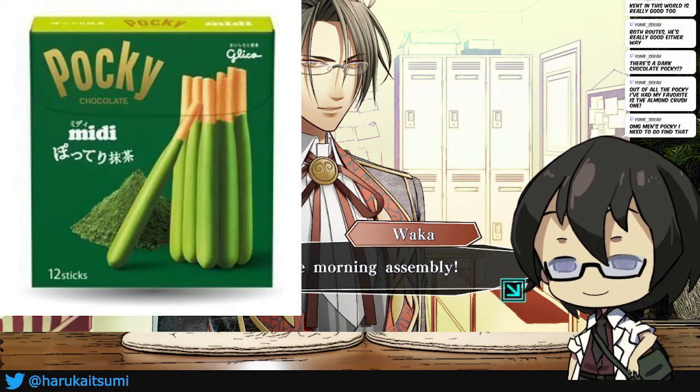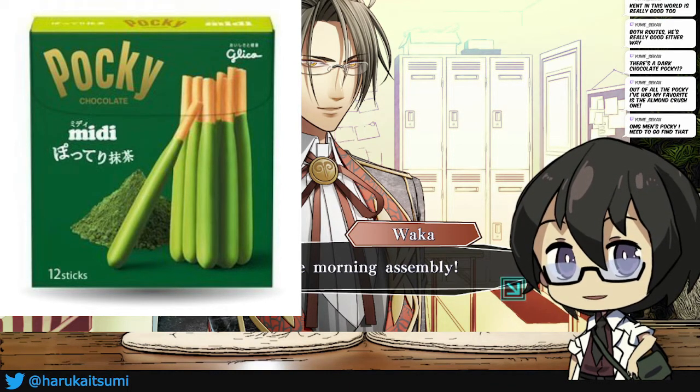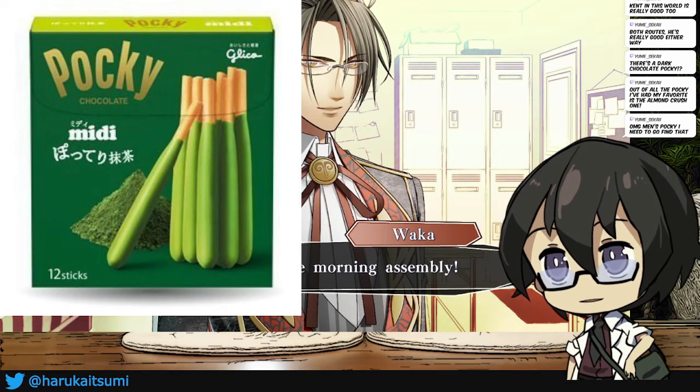It's a fat Pocky. I think they have this in matcha, chocolate, and strawberry, but I think you can only find this in Japan or some specialty stores.